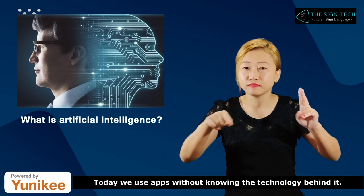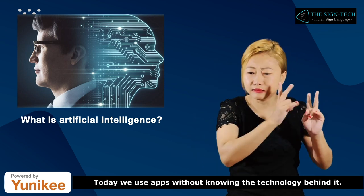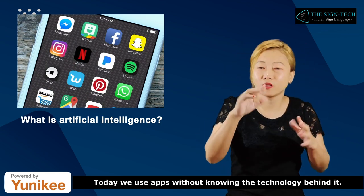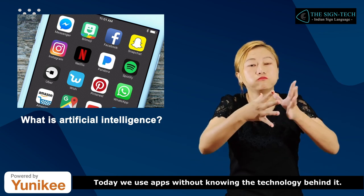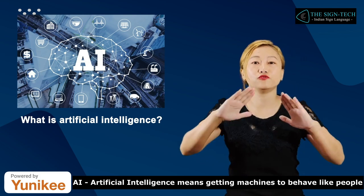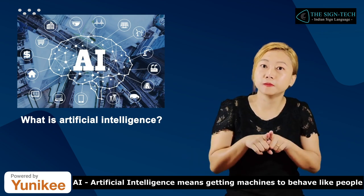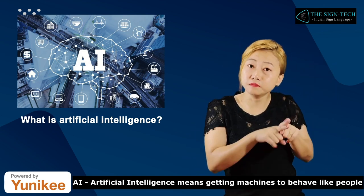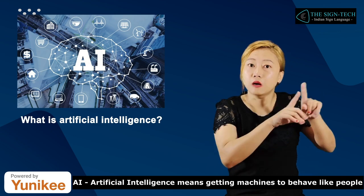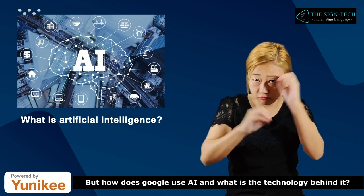Today we use apps without knowing the technology behind it. AI — artificial intelligence — means getting machines to behave like people. But how does Google use AI, and what is the technology behind it?